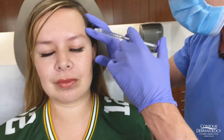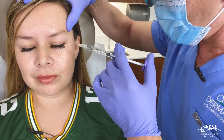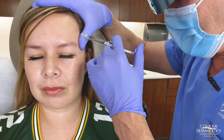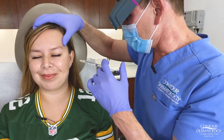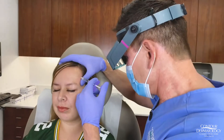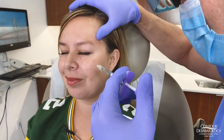This is the temple region and I'm really just trying to make it look like a continuous, smooth transition from the forehead into the temple. Christina was a little nervous — you couldn't tell — but I get a little nervous with this one too. How bad is the pain, Christina? Not too bad. Good, good.